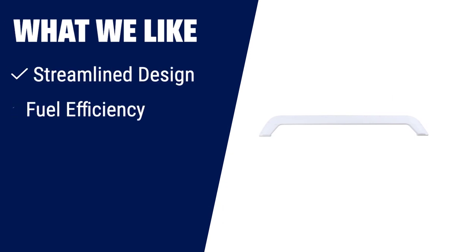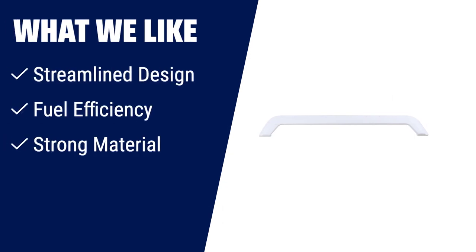For those seeking a tandem trailer fender skirt that not only improves the appearance of their RV but also enhances fuel efficiency, this is the ideal choice. Its streamlined design reduces drag, increasing fuel efficiency, while its strong, durable plastic material ensures long-lasting performance.